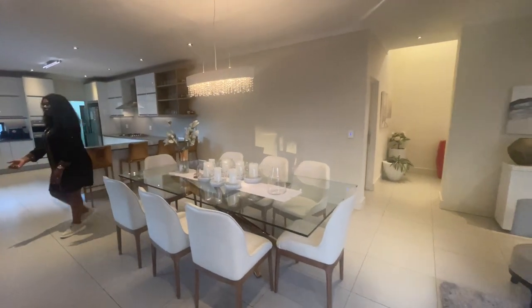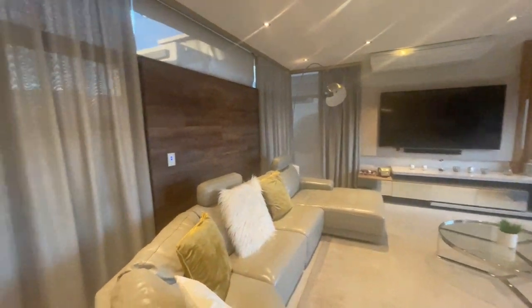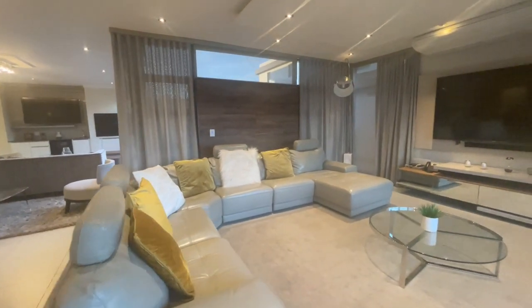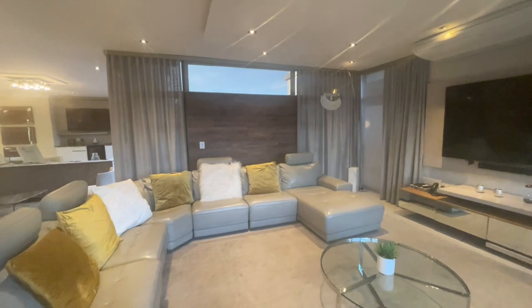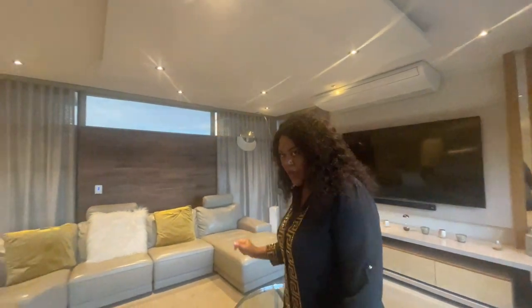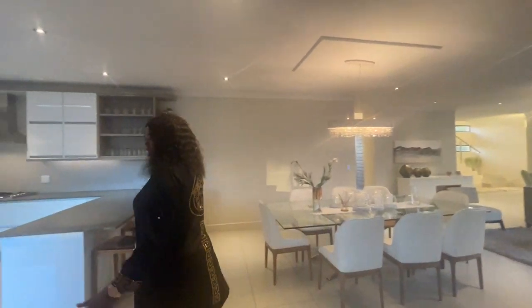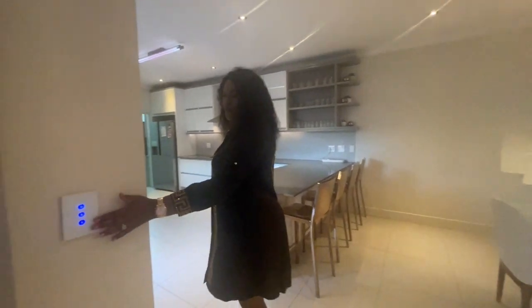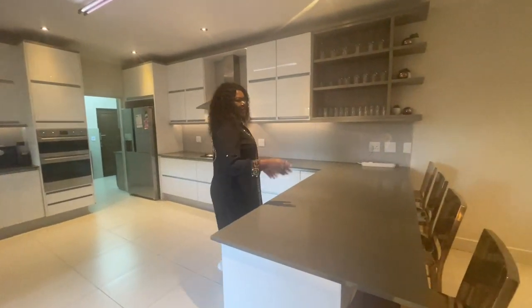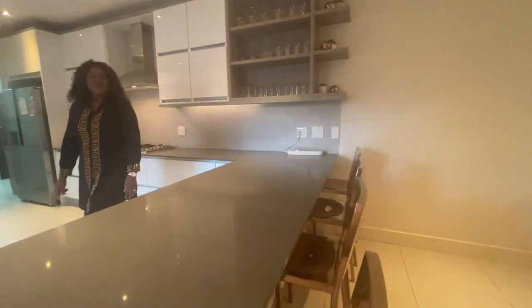Here is the TV room. You can see we have a floating TV stand that is coming with the house — it's attached to the house — and very high-tech air cons throughout. Come with me to the kitchen. The lights are so beautiful and touchscreen; you can adjust them and they're basically connected to your phone so you can control the lights from wherever you are.